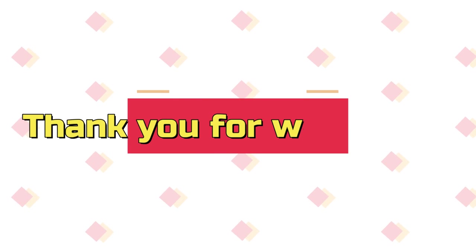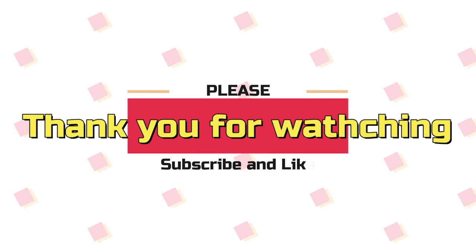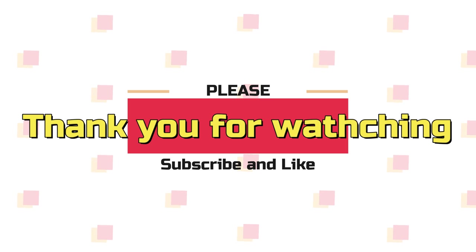Thank you so much for watching my video. Please remember to like and subscribe. See you next time!